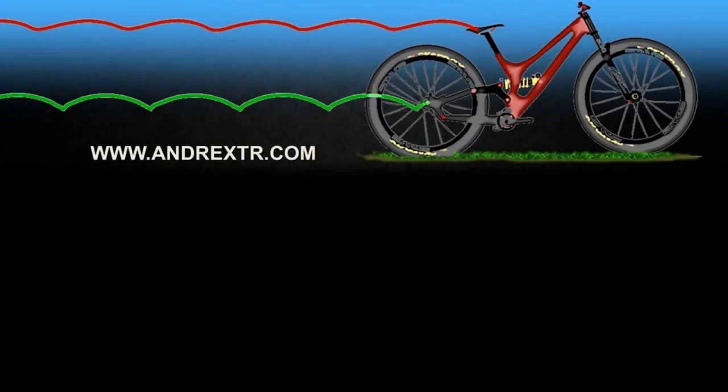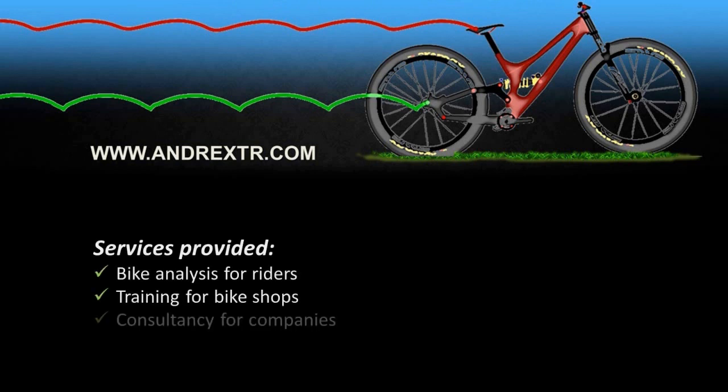Meanwhile, for those who don't know, I am now providing bike services on my website. So if you want me to analyze your bike, just drop me a comment on the website.